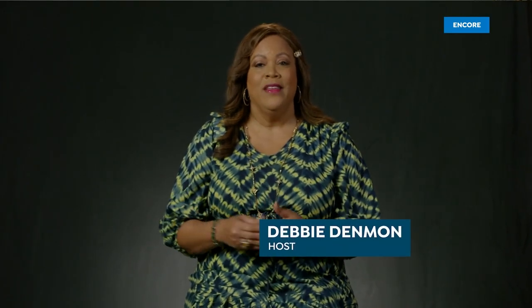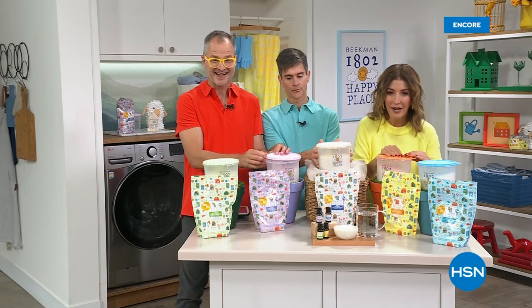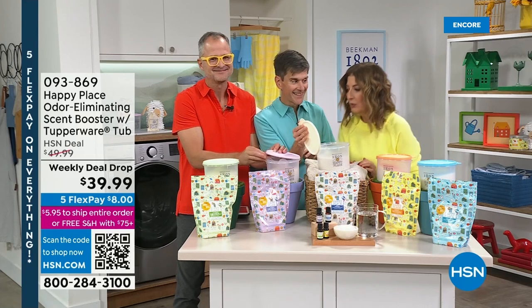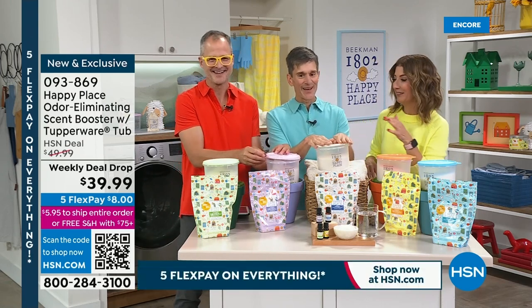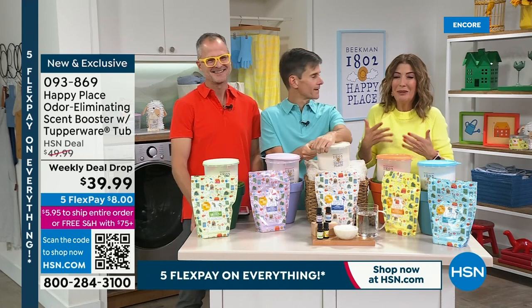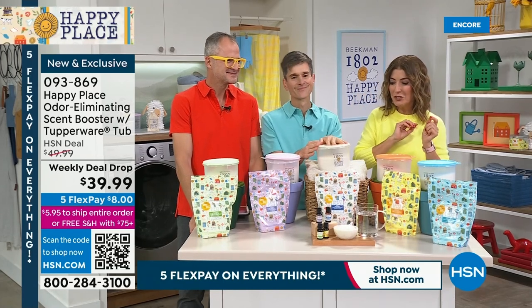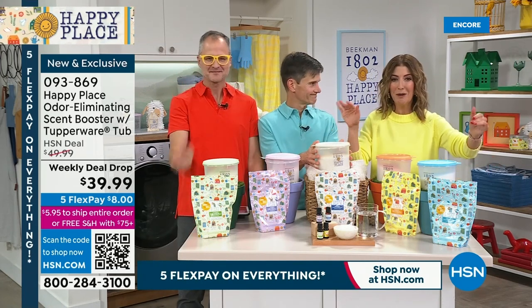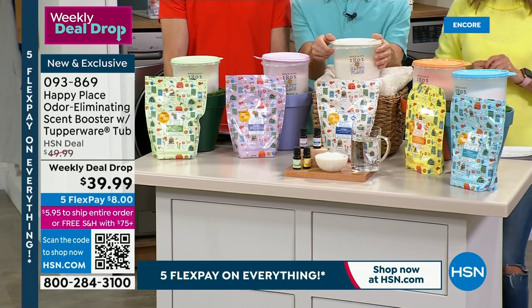Now we're back — the Scent Booster, which is exactly what you want if you want a little boost of fragrance. Maybe you love an additional fragrance in your laundry but just aren't sure how to do it. We've got the scent booster — it is our weekly deal drop. It's going to be the best value we've ever offered in the odor-eliminating scent booster. Not only is this the biggest size — 100 ounces, up about 20% from the last 80 ounces — but also a new Tupperware tub with unique colored lids. It's a smaller tub than the one that comes with the laundry soap, so you can tell the difference on your laundry shelf.